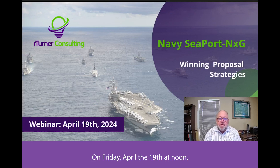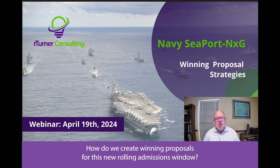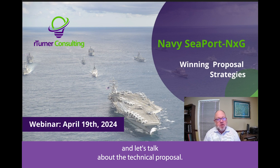On Friday, April the 19th at noon, our webinar will focus on Seaport Next Gen — how do we create winning proposals for this new rolling admissions window? We've been doing this for a number of years, have helped a lot of clients, and we hope we can help you. Come join us Friday the 19th at noon, and let's talk about the technical proposal.